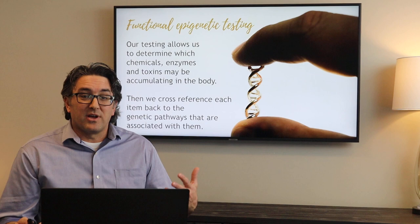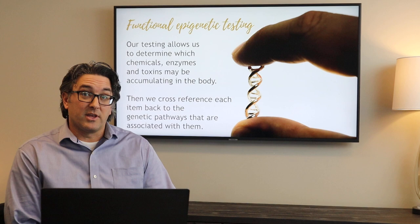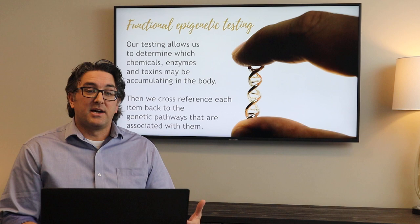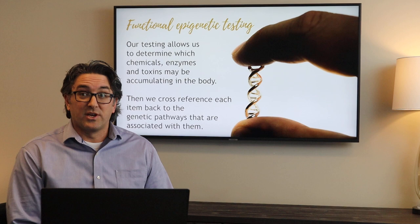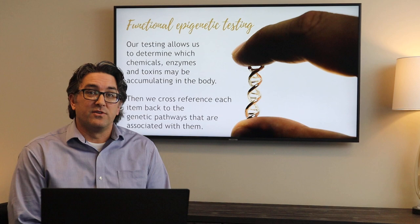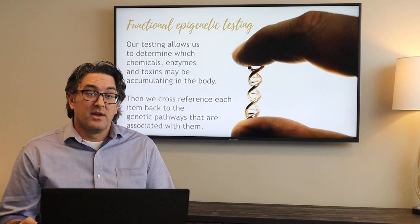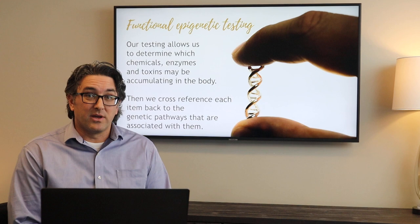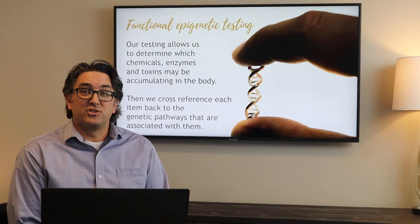So when you're looking at functional epigenetic testing — what is it beyond just looking at a saliva test or a DNA sample? Those are very good things to have. Having a baseline and knowing with fairly good certainty what genetic imbalances you do possess can sometimes help put the pieces together. But it's not a hundred percent necessary to get started on the road to good health and balancing your epigenetics. Our testing here at the Institute for Restorative Health allows us to determine which chemicals, enzymes, or toxins may be accumulating in the body, and we cross-reference that with the genetic pathways they're associated with to find the right nutrients, minerals, or detox agents to help your body support and potentially bypass these genetic issues.